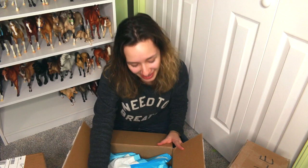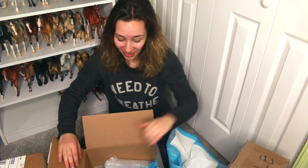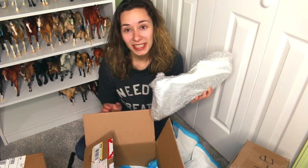So this one is wrapped in a puppy pee pad — I could probably use these as painting backdrops. All of my years of opening Breyers and I never received a bottle in a pee pad.